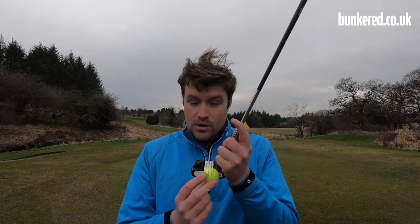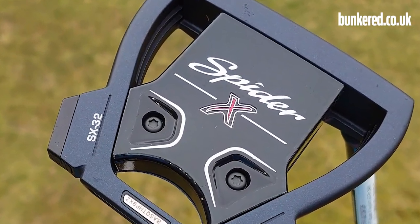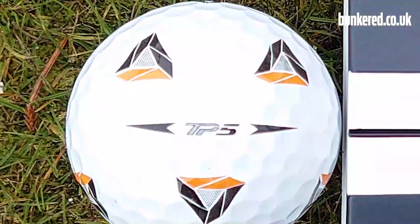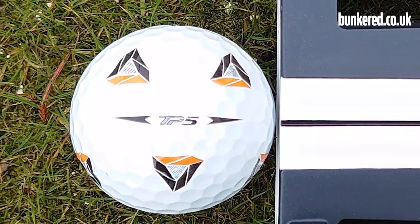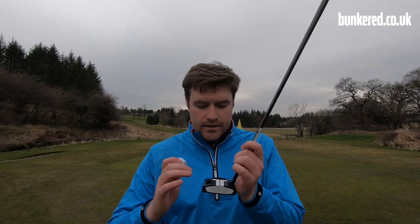Odyssey's offering is the Triple Track method of helping you on the greens. Next up we have the TaylorMade Spider-X with its True Path alignment system. This can now be married up with the new Pix Golf Balls. You place it there and it marries up nicely with this optically engineered sightline.